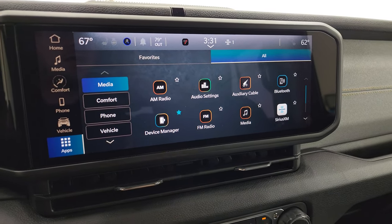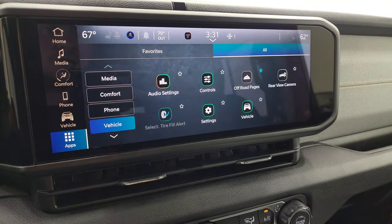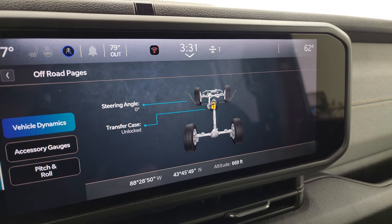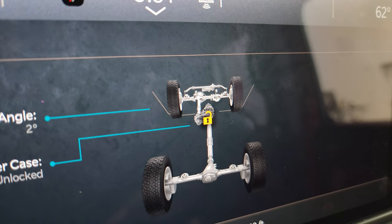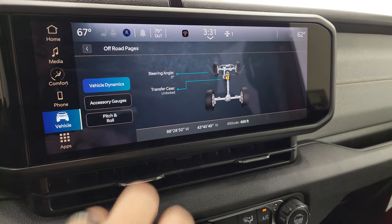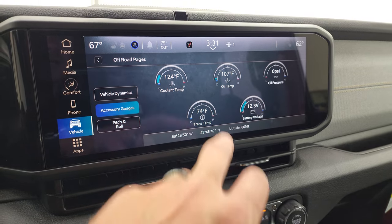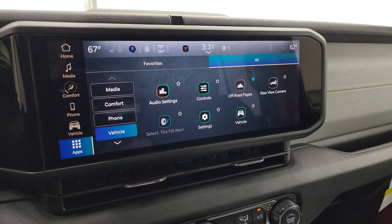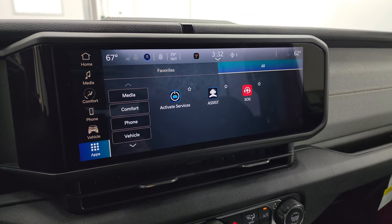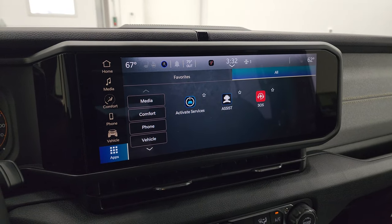Here are all your apps. If you want me to go through any of this, just let me know in the comments and I can make a special video. You do get the off-road pages — pretty neat. You get steering angle and transfer case status, and as you turn the steering wheel, the wheels actually turn on the display. You also have latitude, longitude, altitude, accessory gauges, pitch and roll — really helpful especially for trans temp when towing. And you can project your phone to the screen via Android Auto or Apple CarPlay, so while this one doesn't have factory navigation, you can use Waze or Google Maps right on the screen.